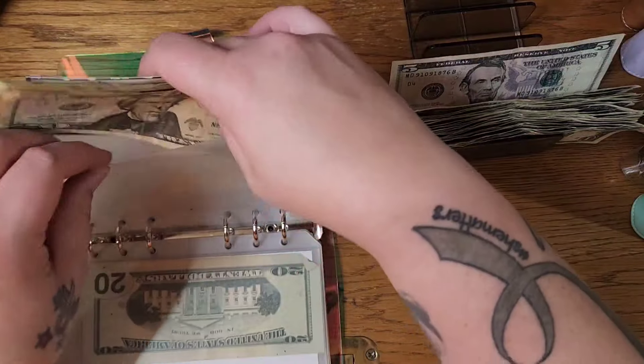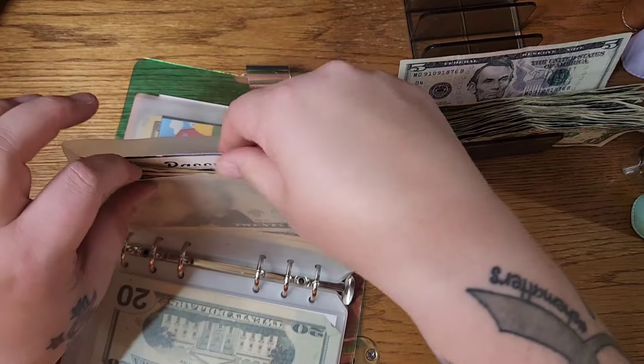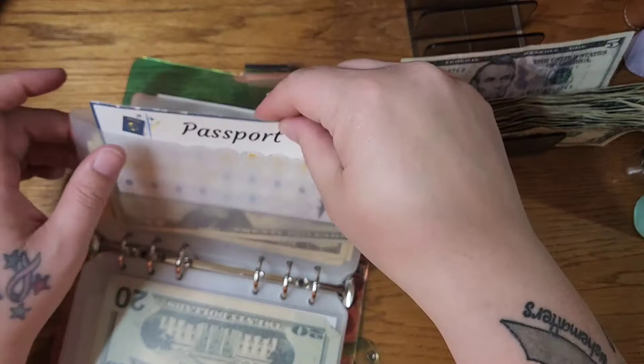Maybe $130 is the final amount. Maybe I just did that wrong this whole time. Pretty sure that's the case. Goodness, Paula.